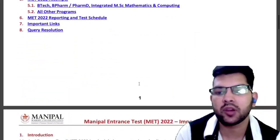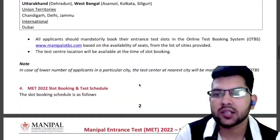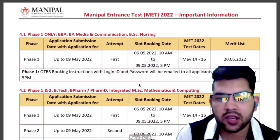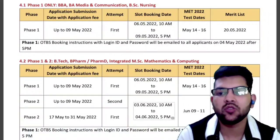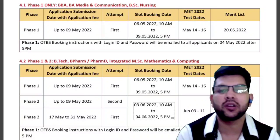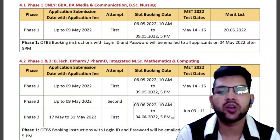Let's get started. This information is relevant to B.Tech, that is for engineering. For Phase 1, you can apply up to the 9th of May. The examination will be done on the 14th, 15th, and 16th, and slot booking will be done from the 6th of May up to the 9th of May.